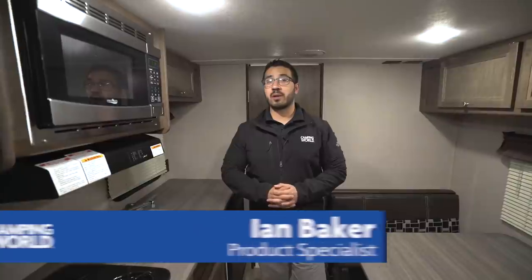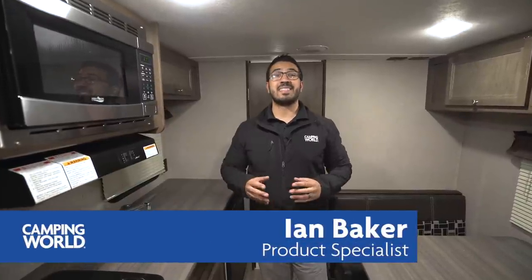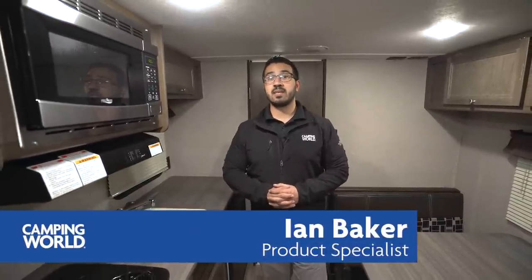Hi folks, I'm Ian Baker, the product specialist with Camping World. Today we're going to go over the 2018 Coleman Lantern 18 RB. This is a great lightweight couples model. If you're looking for something right around the 3,000 pound mark, this is one you certainly want to pay attention to. It comes in at about 3,030 pounds as this one is equipped.